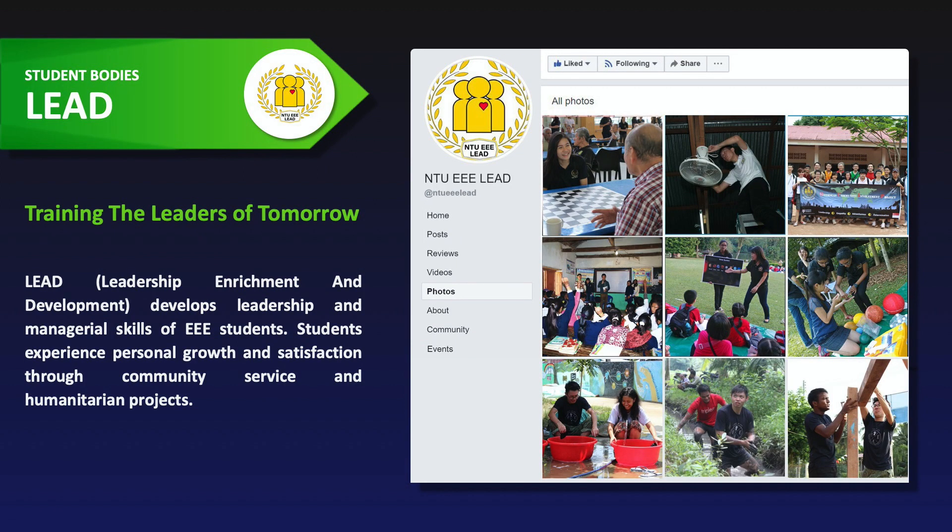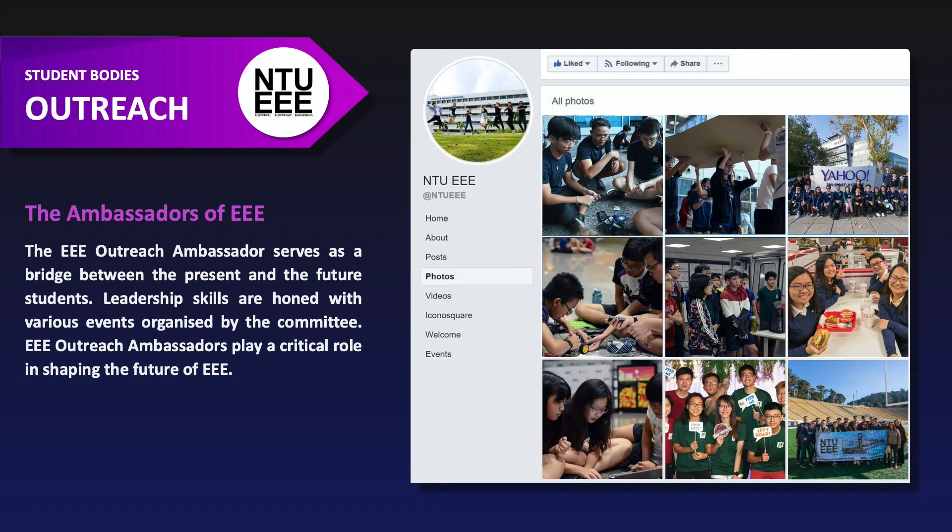EEE Lead is a training ground for the leaders of tomorrow. It grooms students in leadership and management skills, and also brings students to do Overseas Community Involvement Projects in developing countries like Vietnam, Laos, and Cambodia, to help underprivileged people. EEE Outreach serves as an ambassador of EEE — a bridge between current and potential students, sharing our curriculum and student life.